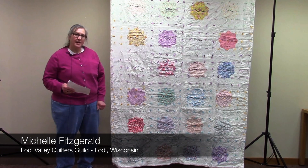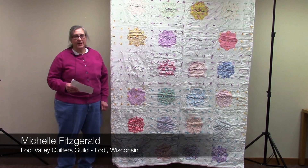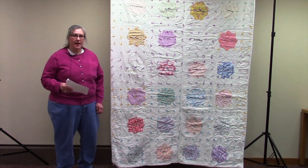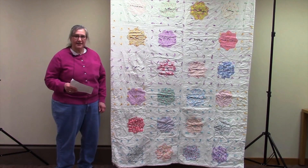My name is Michelle Fitzgerald and I'm telling my quilt story at the Lodi Public Library on Tuesday, April 3, 2018 in Lodi, Wisconsin.